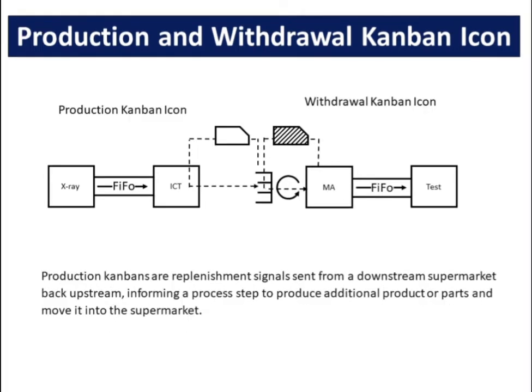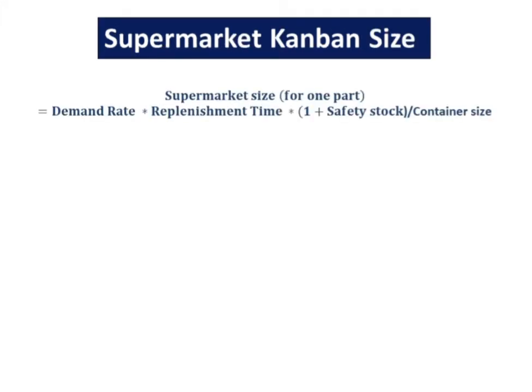Production Kanbans, or replenishment signals, are sent from a downstream supermarket back upstream, informing a process step to produce additional product or parts and move it into the supermarket. Supermarket size can be calculated by multiplying demand rate by replenishment time, then multiplying by (one plus safety stock percentage), divided by container size.